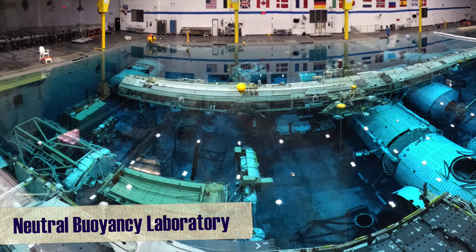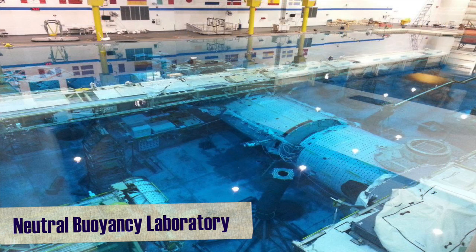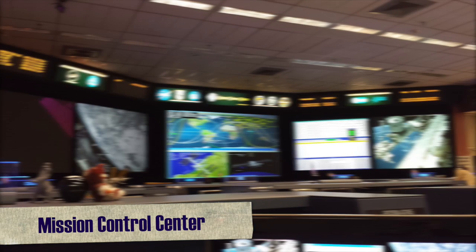So, there's another ISS mockup inside the pool — 6.2 million gallons of water. And along with some scuba divers, the astronauts get all suited up like they would in space to simulate how microgravity might feel like. And then there's my home, the Mission Control Center.